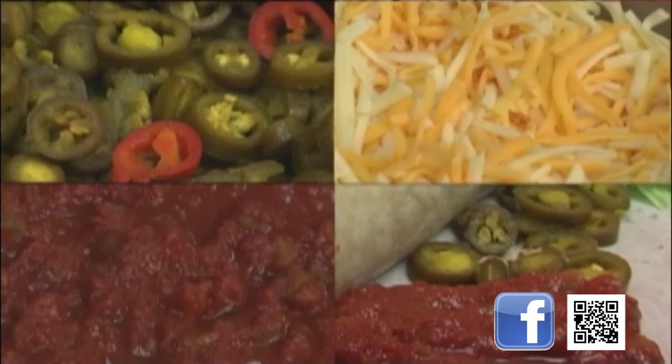We can also set you up with some of the best chili, tacos, and quesadillas this side of the Rio Grande.